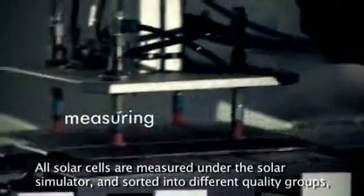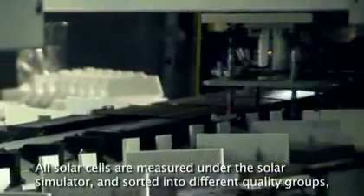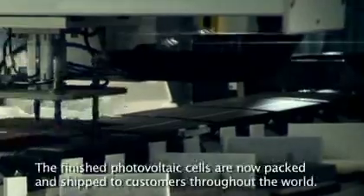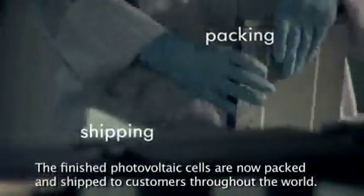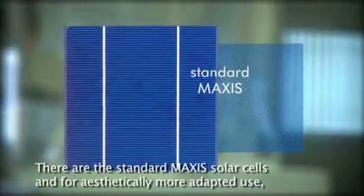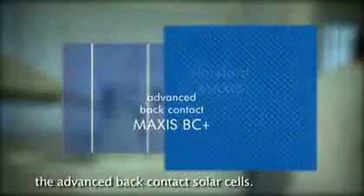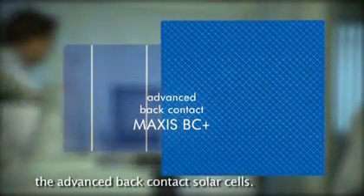All solar cells are measured under the solar simulator and sorted into different quality groups according to their generated power. The finished photovoltaic cells are now packed and shipped to customers throughout the world. There are the standard Maxis solar cells, and for aesthetically more adapted use, the advanced back contact solar cells.